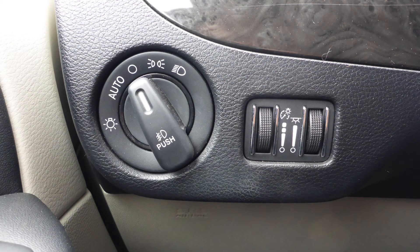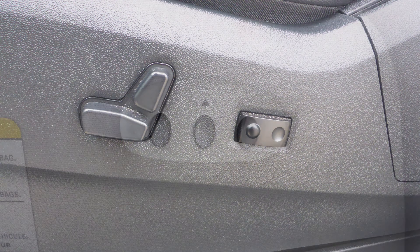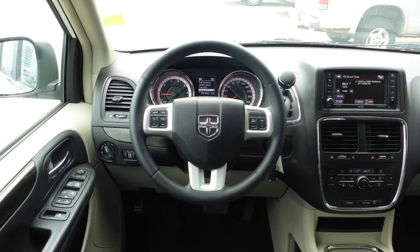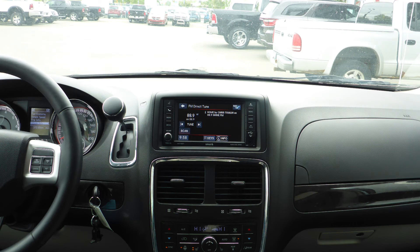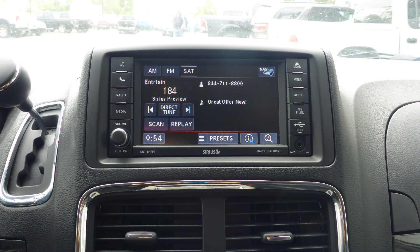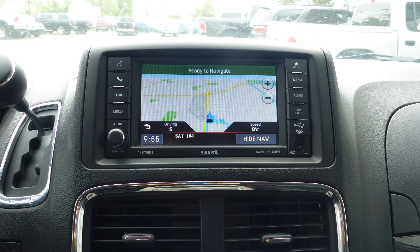Aside from your standard features, this vehicle includes a remote start system, automatic headlamps, power adjustable seats with lumbar adjust, a universal garage door opener, steering wheel mounted audio controls with cruise control, a touch screen media center with AM and FM radio, Sirius satellite radio, Uconnect voice command with Bluetooth, and GPS navigation.